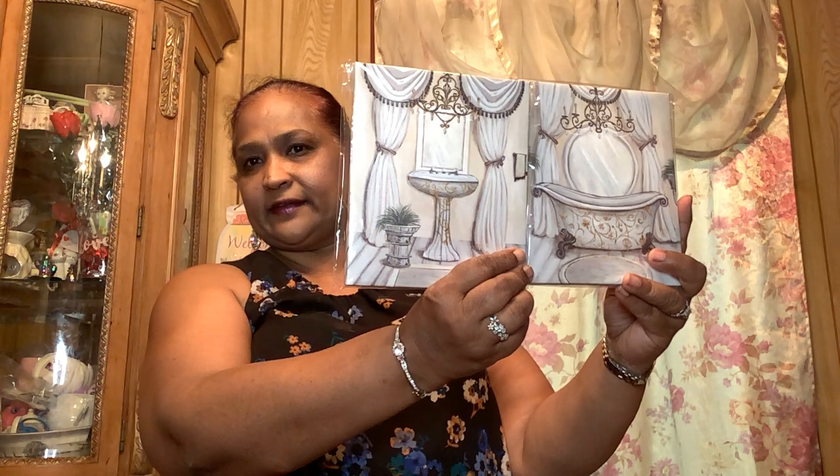I told you guys I would find the other piece to the bathroom one — I had this one and this is the other piece of it. Look at that, how gorgeous! Absolutely gorgeous. Those are the two pieces that go together for the canvas, and I absolutely love those.